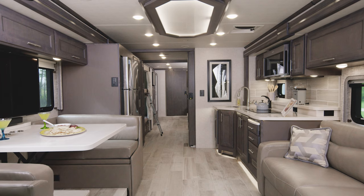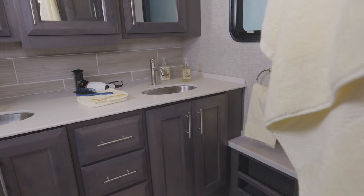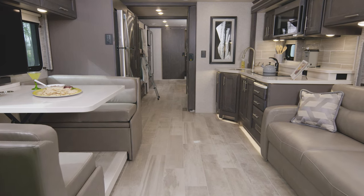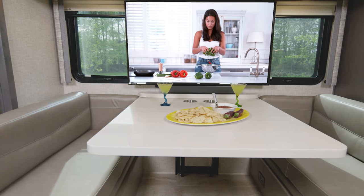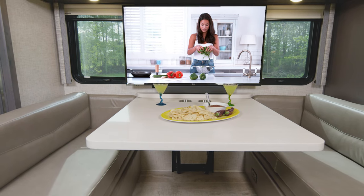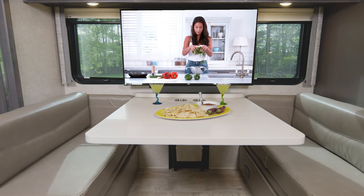Let me welcome you to the Aria 4000. In here you'll find bunks and two full baths. First, let's tour the living room — take a wide look at this layout. And let's turn our attention to this very large dream dinette. This is going to be on the campsite side and it is all set up for you to come in and have a snack and drink. This is what I call camping.